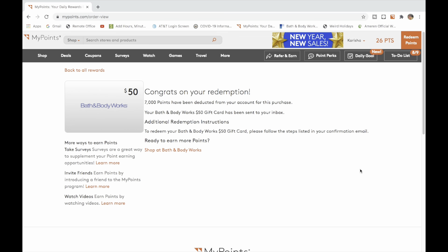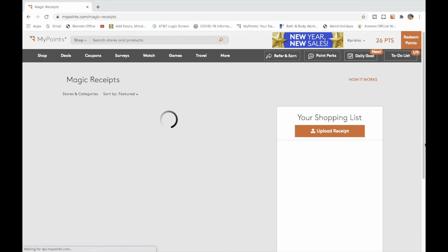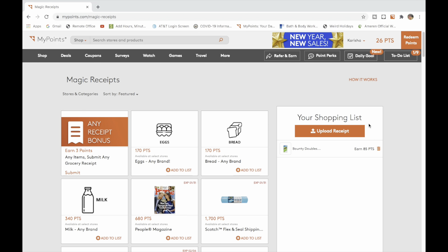The number one way that I earn points is through online shopping — like Tory Burch, eBay, Express. That is a huge, huge way. Okay, so now let's talk about receipts.